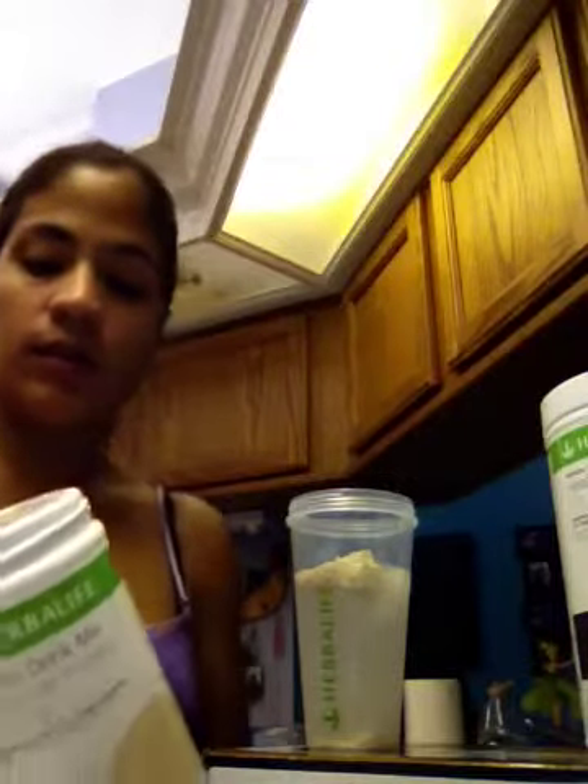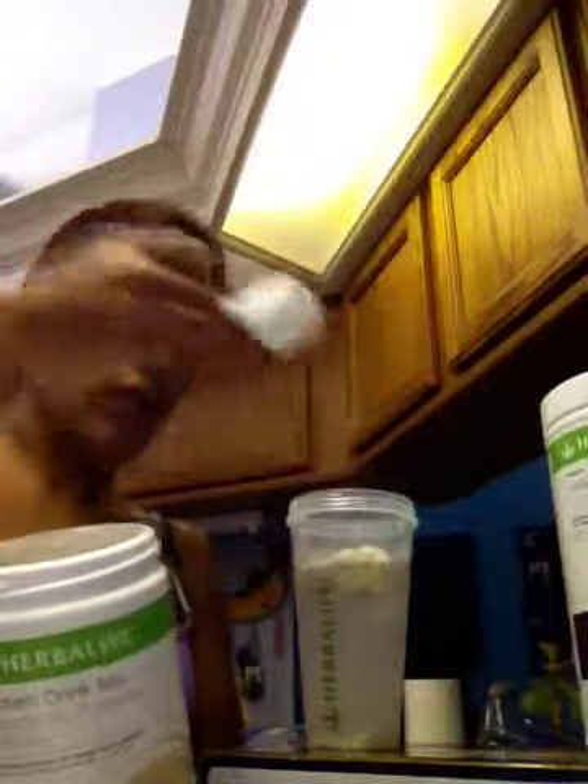And then of course I add what I call protein drink mix to my Formula One Healthy Milk. So it's going to give me my 15 grams of protein, 24 more vitamins and minerals, and it just has 5 grams of carbs, which is really awesome. So I just put 2 scoops of this as well.